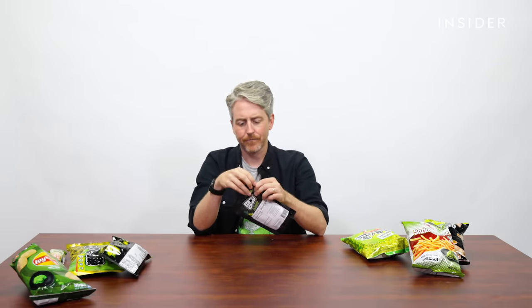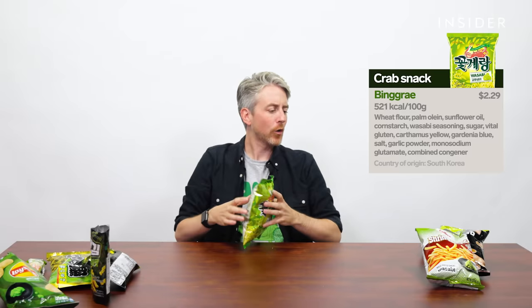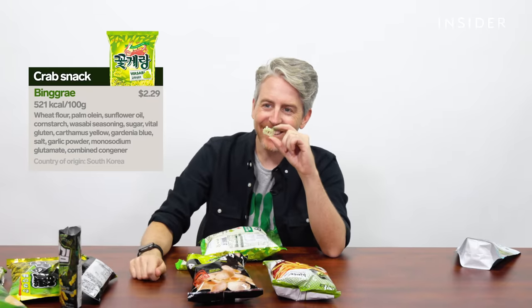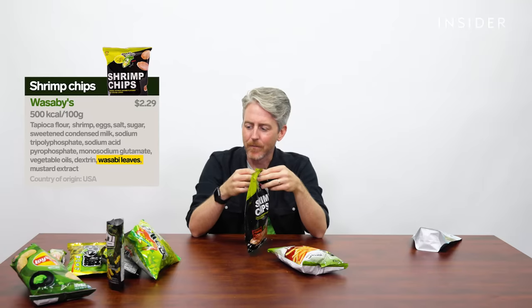So these are Korean wasabi snacks. Those are actually really good. We have crab chips and we have shrimp chips. I've never had fish-flavored chips before. If I got these regularly, I would no problem eat this whole bag — wasabi wouldn't even slow me down. My ears are starting to ring. I think my body is starting to fight back against the wasabi.